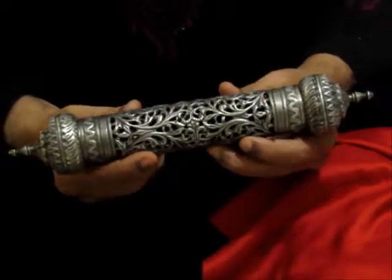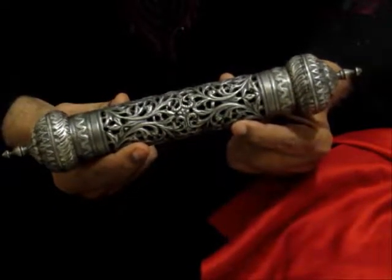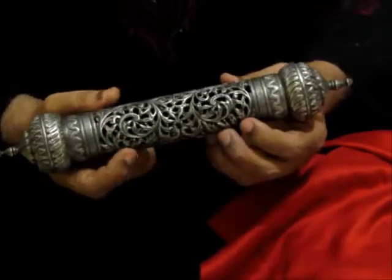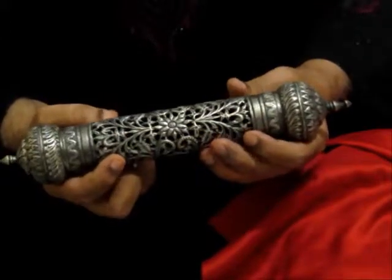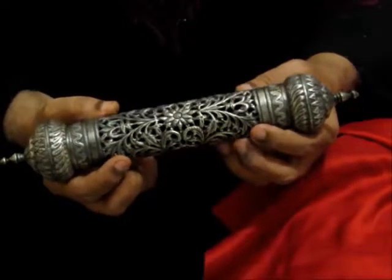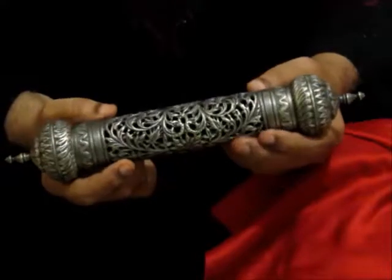Today, it is used as an exhibition piece, and we have preserved it carefully. Perhaps someday it will be a piece of attraction in the home of an art lover.